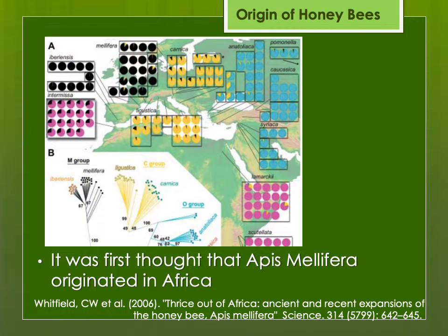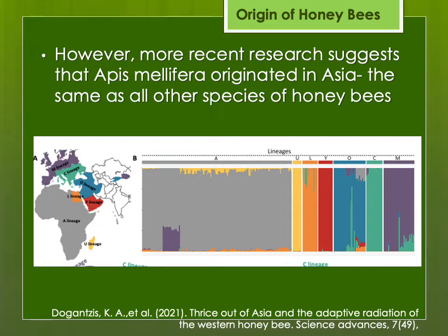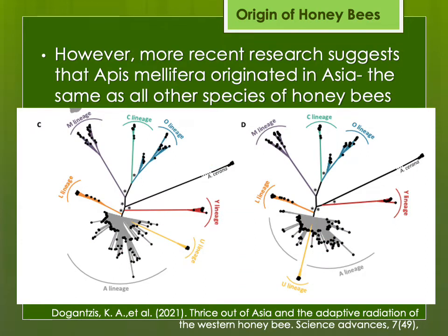At first we thought that Apis mellifera originated from Africa, similar to humans, and then moved out of Africa to Europe and Asia with the receding of the glaciers at the end of the ice age. More recent research looking at the genetics suggests it actually originated from Asia, which makes sense since every other species of honeybee is in Asia. Looking at the various mitotypes and genetic relationships, it shows that the A lineage — the African bees — likely branched off separately, rather than the African population existing first and branching off to become European and Asian Apis mellifera.